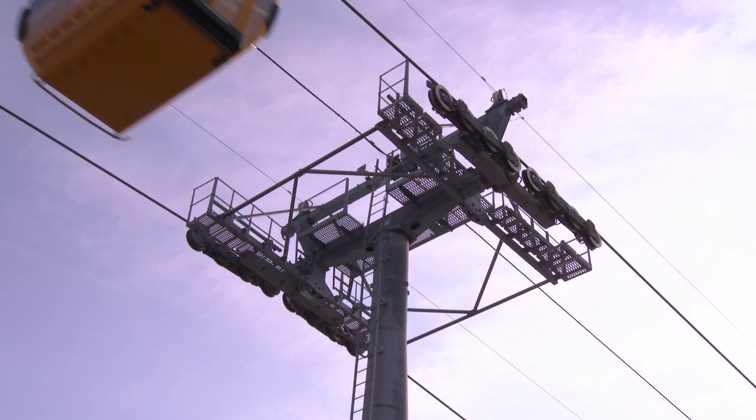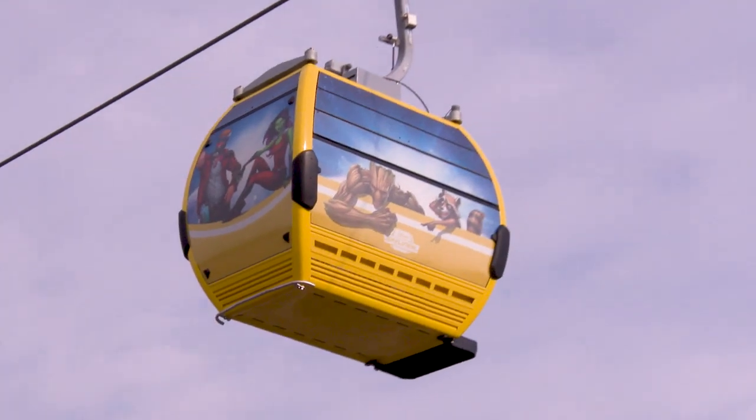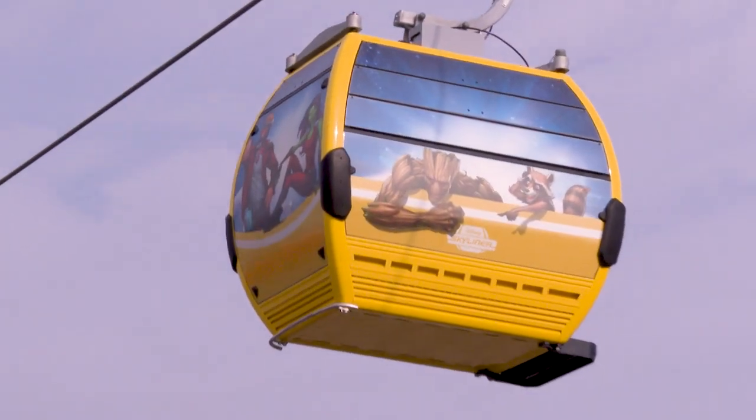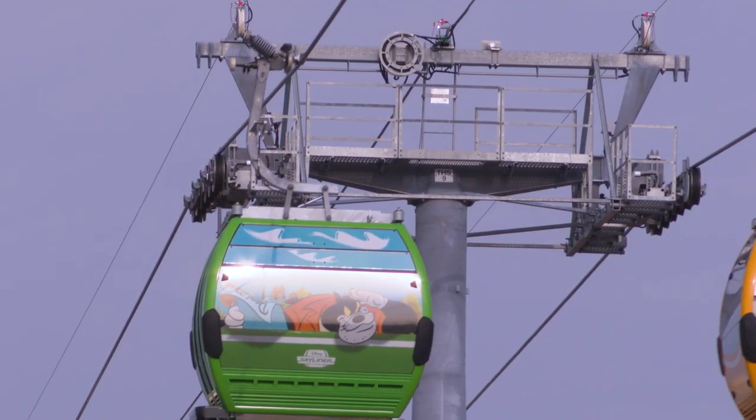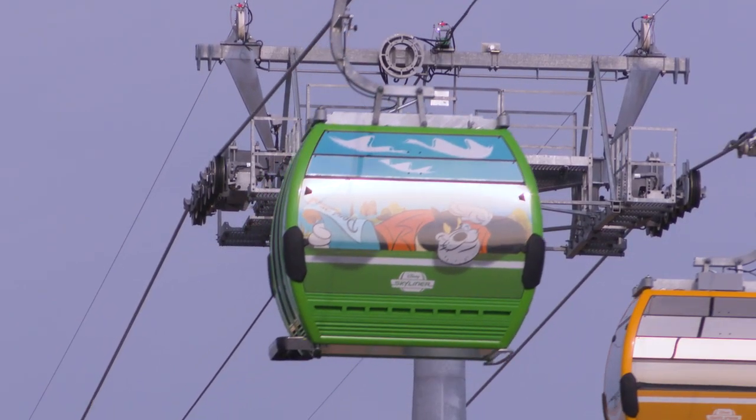Everybody works on different aspects of the project — structural, engineering, creative — and today's all about putting everything together, mixing it all together, and sending it out for the public to see. So it's a huge milestone for us, and we're able to move forward and get ready for a fall opening.